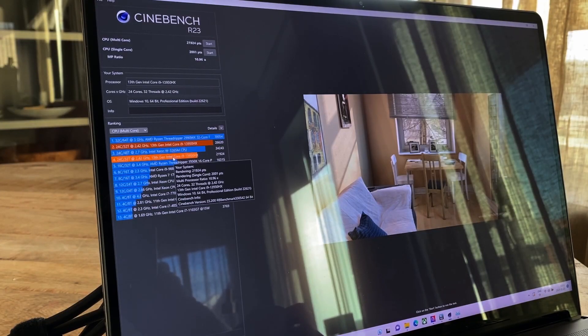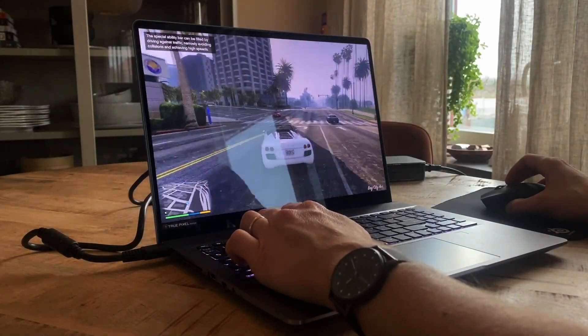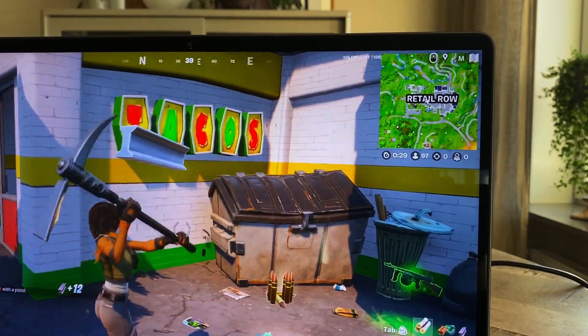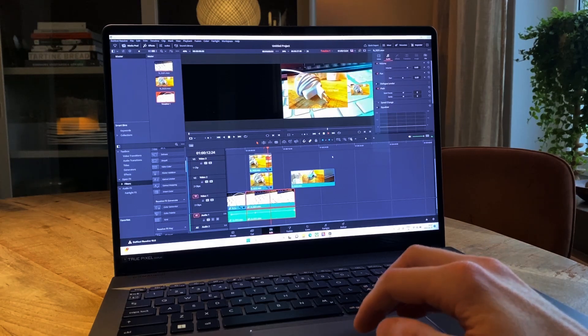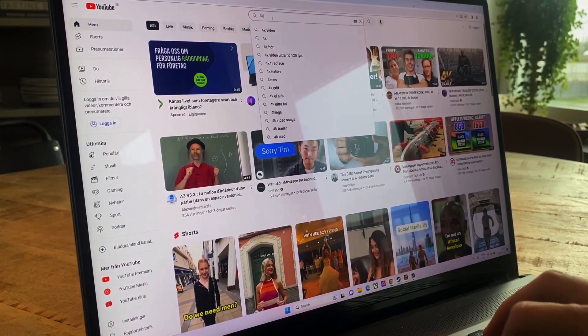MSI's Cooler Boost Trinity Plus cooling system ensures efficient heat dissipation, maintaining stable performance under heavy load. With a premium aluminum chassis, comfortable keyboard, and Thunderbolt 4 connectivity, the Creator Z16 combines style with substance for engineering students pursuing creative and technical endeavors in 2024.